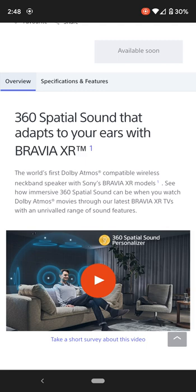This is MrNorth14. I hope you enjoyed the pre-order review of the Sony SRS-NS7 Wireless Neckband Speakers. This is MrNorth14 — peace out.